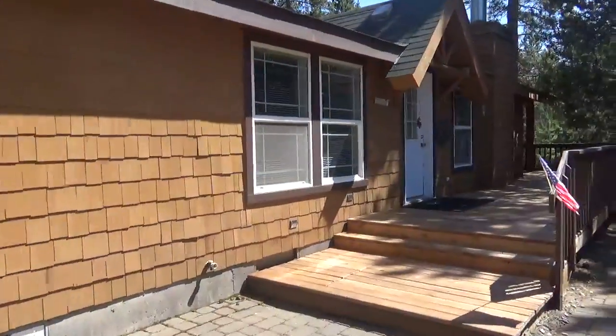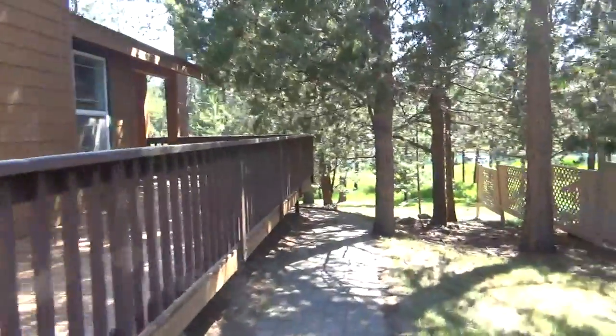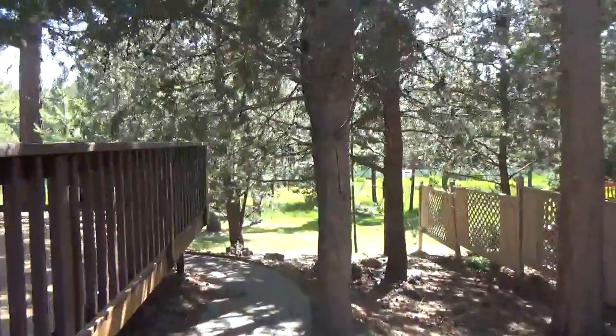Here's the front entrance to the property. Front door. Nice trees.